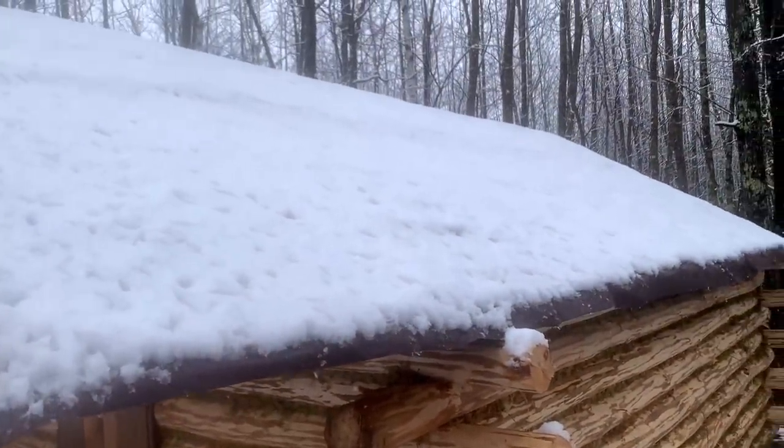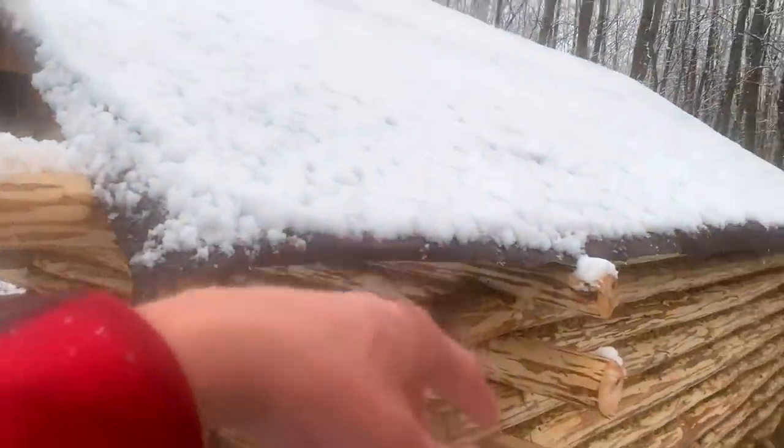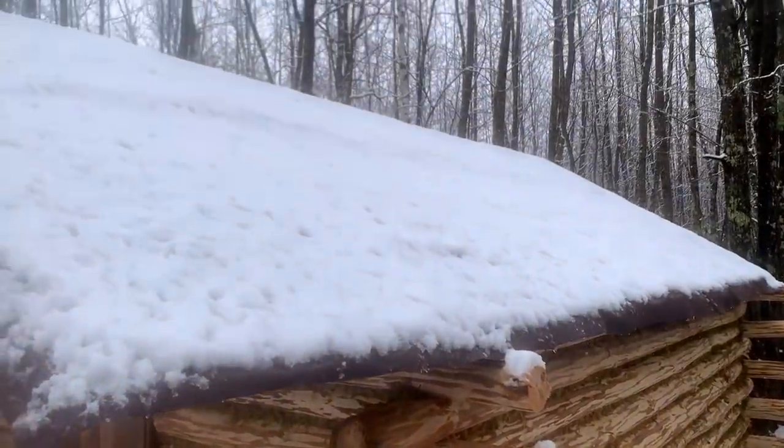The tarp roof is holding up nice. A nice thing about this too is when you go inside, you can just pat the roof and all the snow will come off, so you don't have to shovel it off or anything.